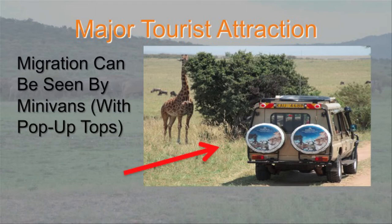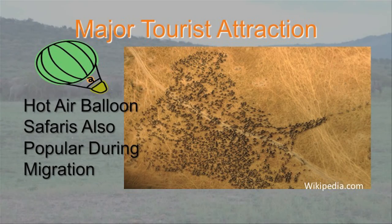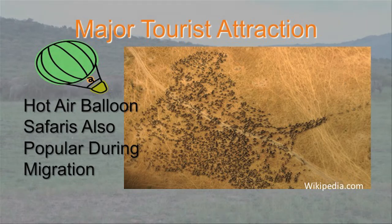It's a huge tourist attraction — hundreds of thousands of people go to see it. The major way to see it is in the little minivan safari vans, which is what we did, spending about 10 hours a day in them. They have the pop-up tops and you stand up. The other way to see it is by hot air balloon — that's the one picture I didn't take because I absolutely will not go in a hot air balloon. A lot of people do it though, and as you can tell from the photo, those are all wildebeest with a line of zebra leading them — it'd be a neat way to see it if you're not afraid of heights.